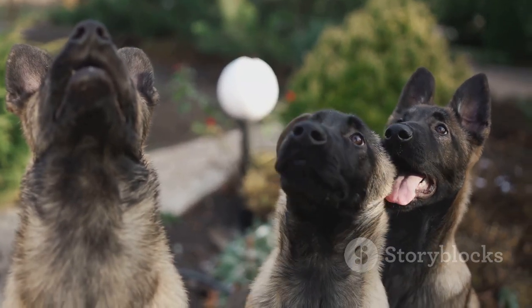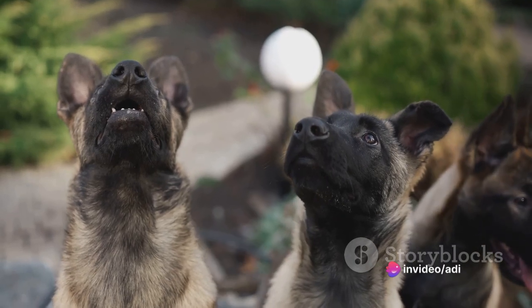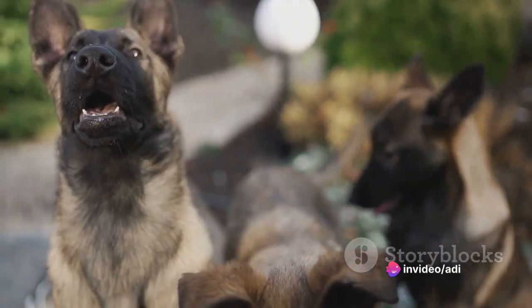With the right care and opportunities, GSD Blues can truly shine in various roles. Their unique blend of beauty, intelligence, and loyalty makes them not just cherished companions, but invaluable working partners too.